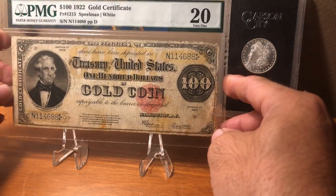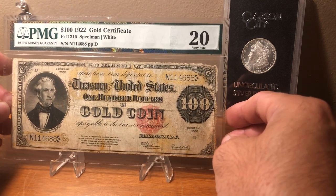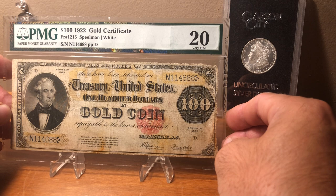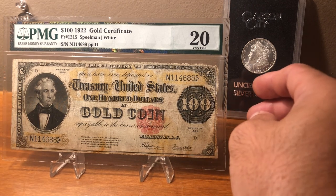Anyway, just wanted to share that with you guys real quick. Tell me what you think about it. Have a good day, thanks.